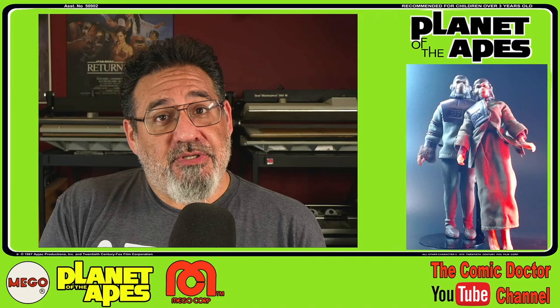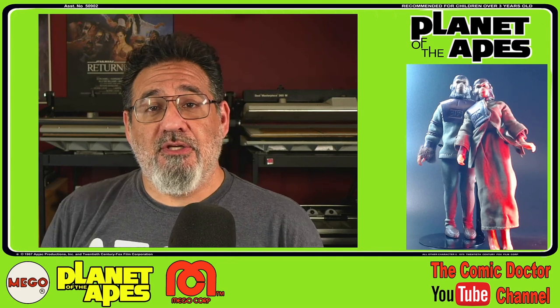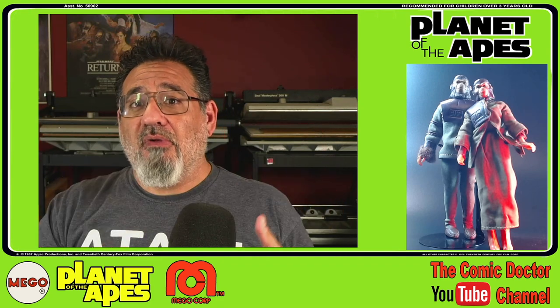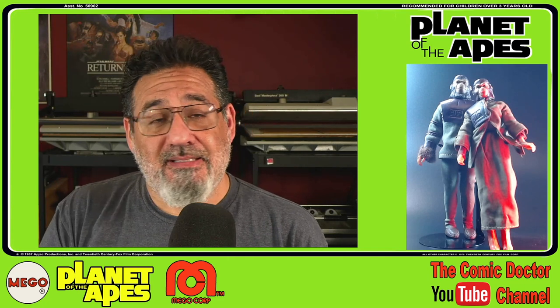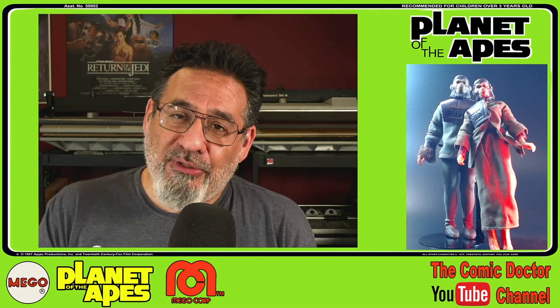I'm not sure if mine was purchased as a Galen or as a Cornelius. I'm going to say probably a Galen because the joints on him are type 2. All of the early Mego figures had their wrists and ankles affixed using metal rivets. Later models were joined using plastic joints like these here. So this Cornelius has type 2 joints. I've always referred to him as Cornelius, but he probably was a Galen — I really don't remember.